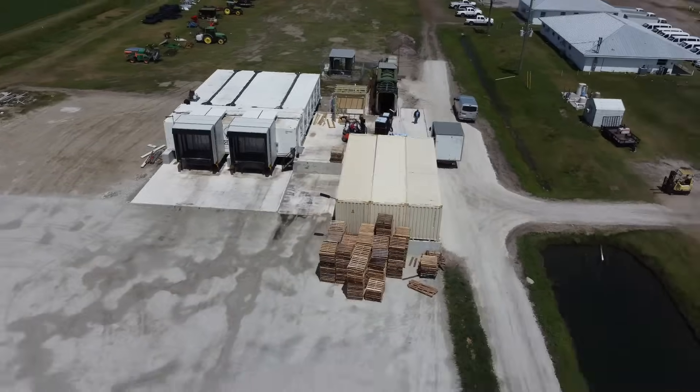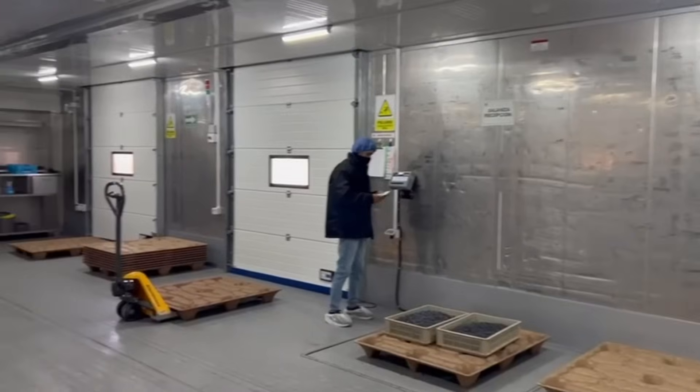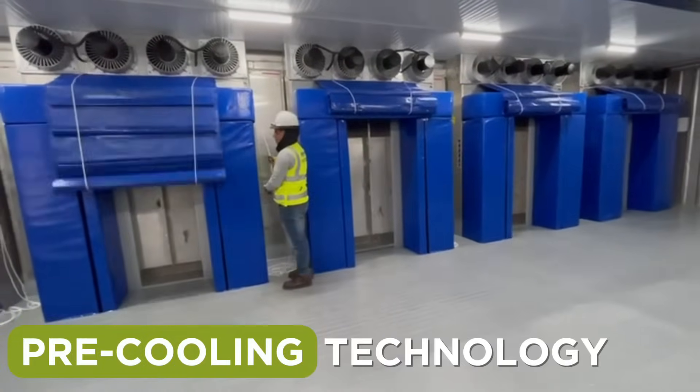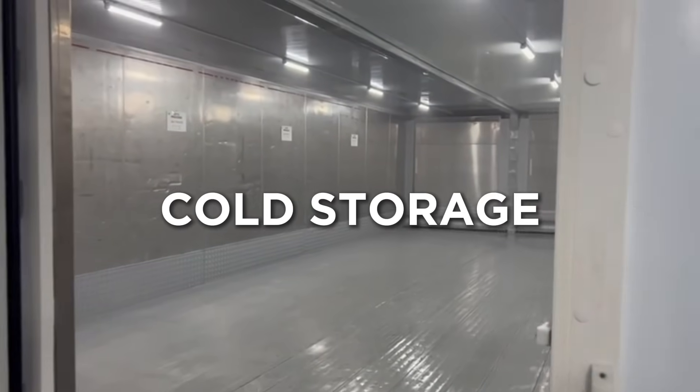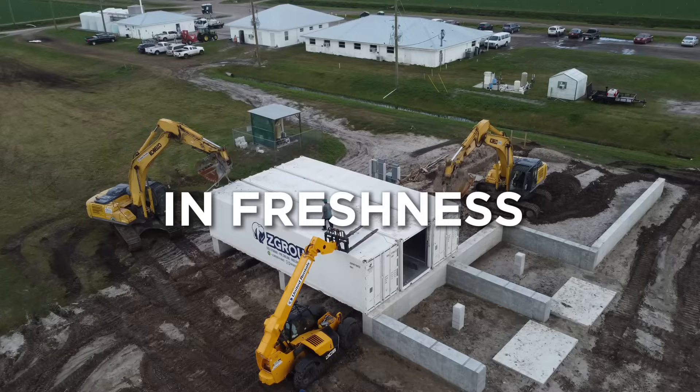Designed to revolutionize the way fresh produce are packed, cold, and stored, with its temperature-controlled reception and loading area, advanced precooling technology, and spacious cold storage capacity, this facility sets a new standard in freshness and quality.